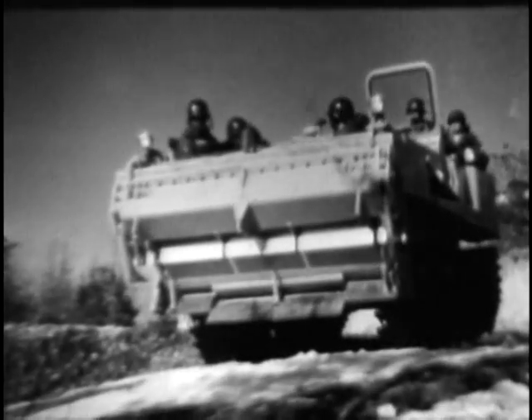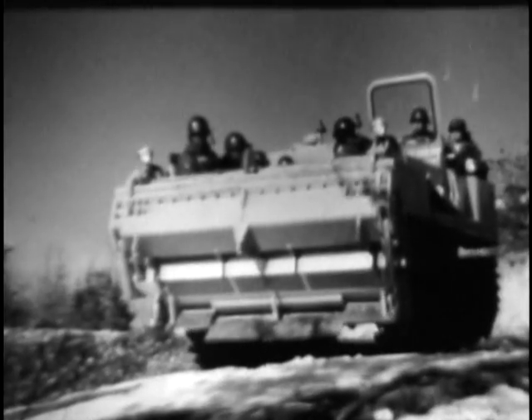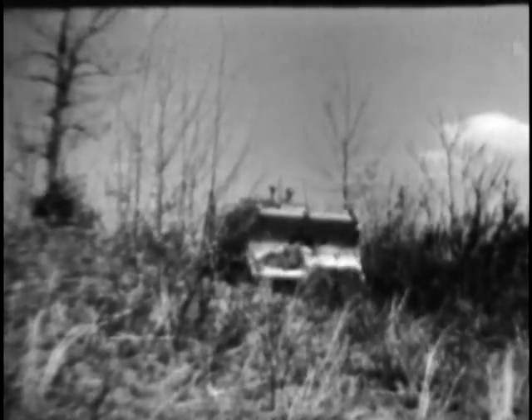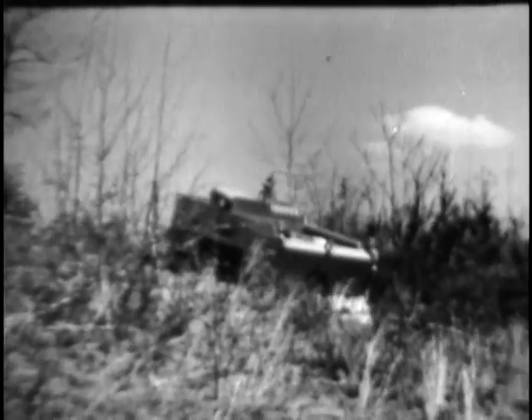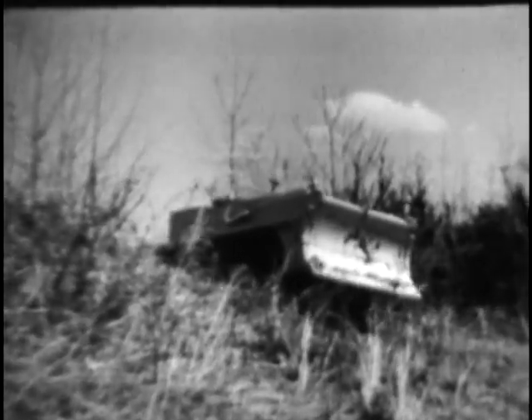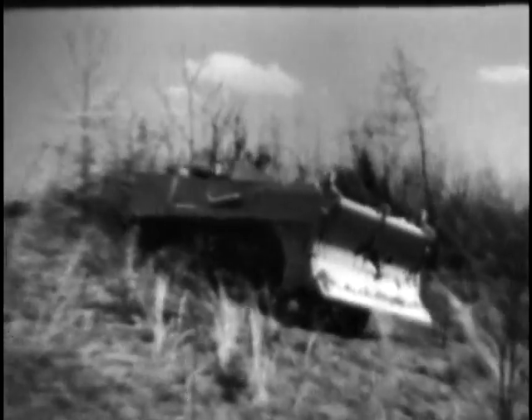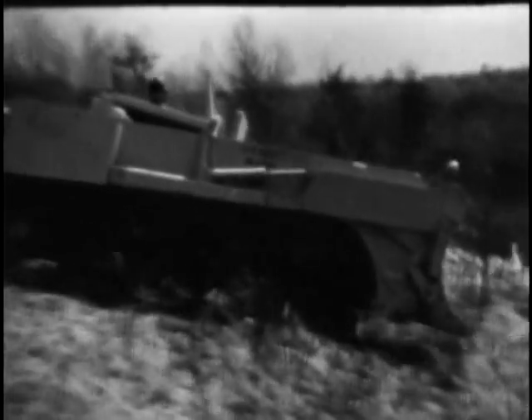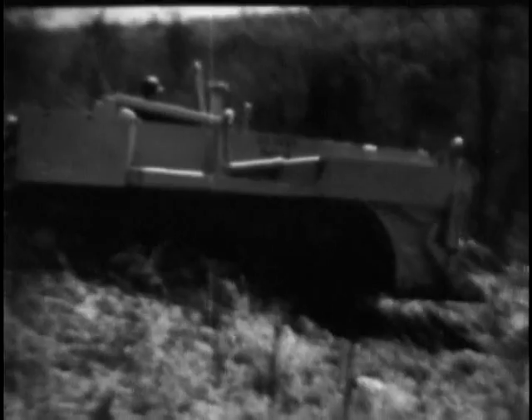This versatile high-speed vehicle will be the primary transportation of the combat engineer units to which it will be assigned. It easily transports a squad complete with equipment and necessary supplies, delivering them fresh and fully equipped. This test bed prototype has established the feasibility of the UET. Engineering test models are now being tested, and the Universal Engineer Tractor Crawler is expected to be type classified in fiscal year 1965.